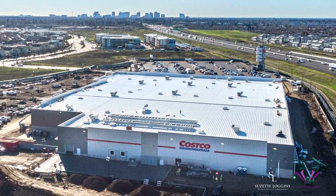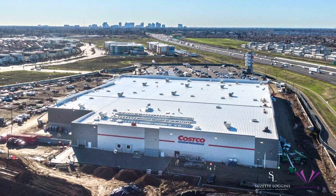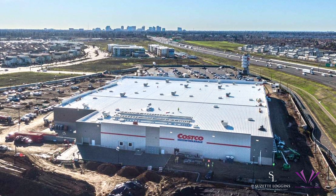Oh, did I mention the incoming Costco? Yes, a massive 160,000 square foot store is on its way.